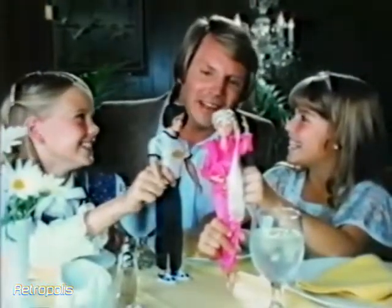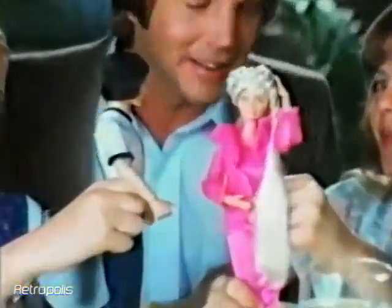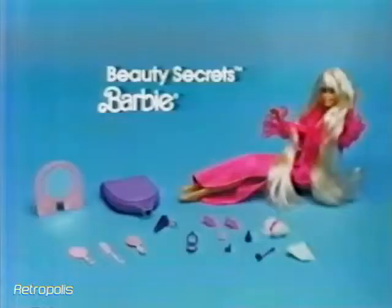Sport and Shave Ken, how does Barbie get so beautiful? She knows beauty secrets. Beauty Secrets Barbie doll comes with a beauty kit. Sport and Shave Ken dolls sold separately. From Mattel.